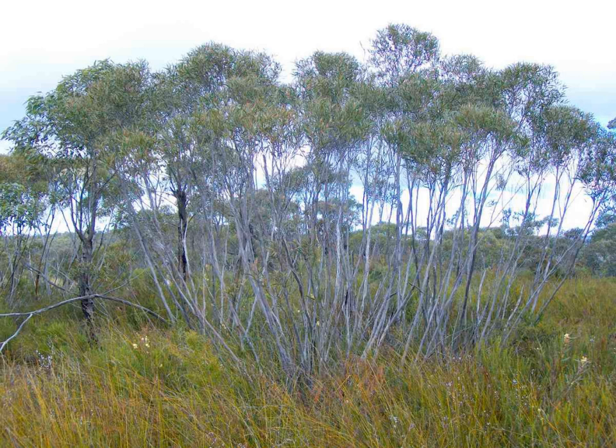The major vegetation groups include semi-arid woodlands, arid shrublands and grassy woodlands. Animal communities are composed of mixed mammals, birds and reptiles, some of which are listed as endangered or rare both regionally and nationally.